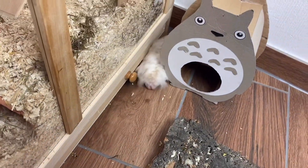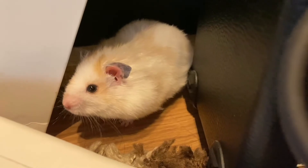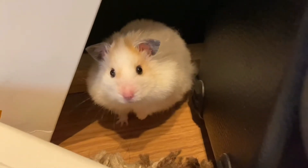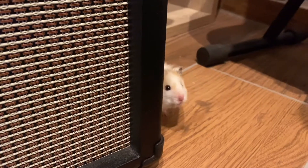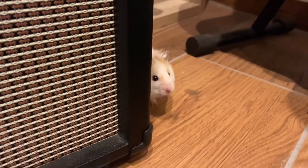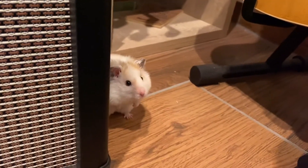I normally let him run around for one or two hours, depending on how he feels that day. He is just exploring the two rooms which are hamster safe. Of course, I watch him all the time to make sure that nothing bad happens. I also put some hideouts here and there, but he doesn't really seem to be interested in them — he rather wants to explore new areas.